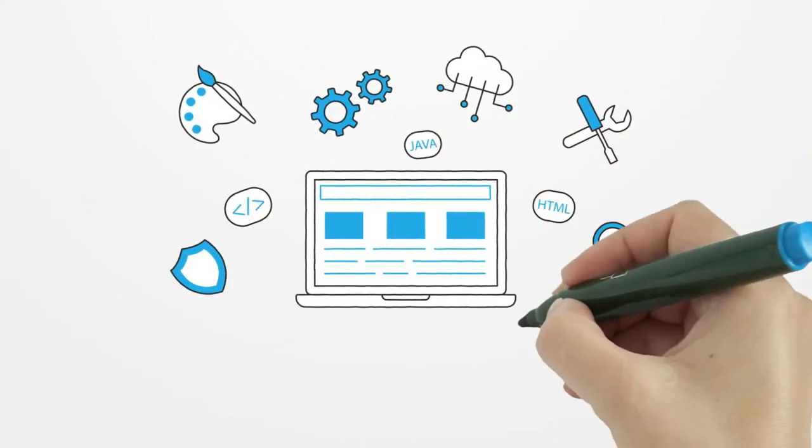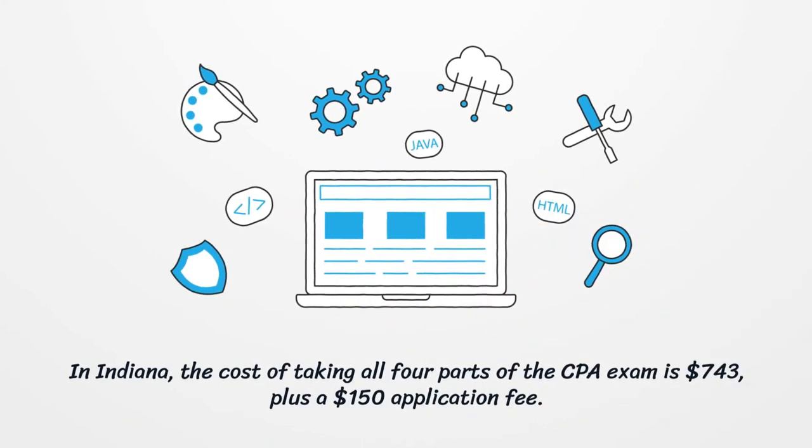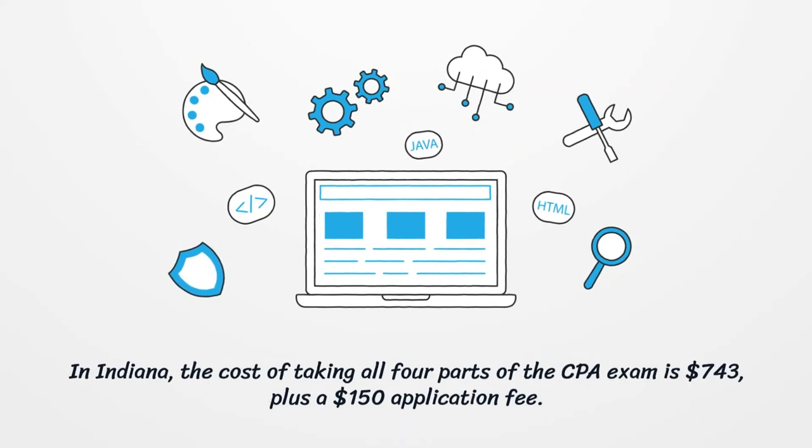In Indiana, the cost of taking all four parts of the CPA exam is $743, plus a $150 application fee.